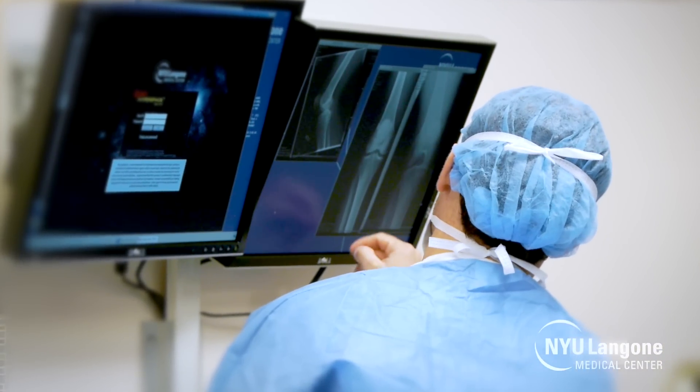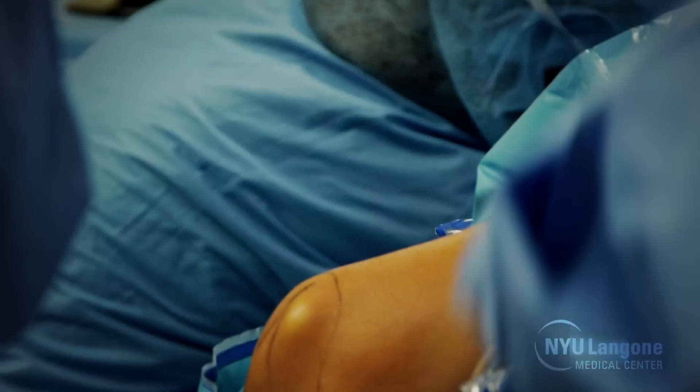Here at NYU Langone Medical Center, we have really the latest technology to perform partial knee replacements. We get a preoperative CAT scan that looks at the patient's hip, knee, and ankle and allows us to model the knee exactly. And then we can take our implant and put it exactly where we want it.